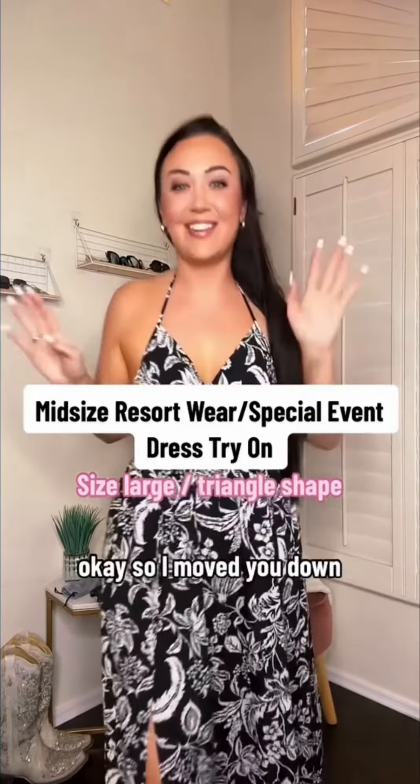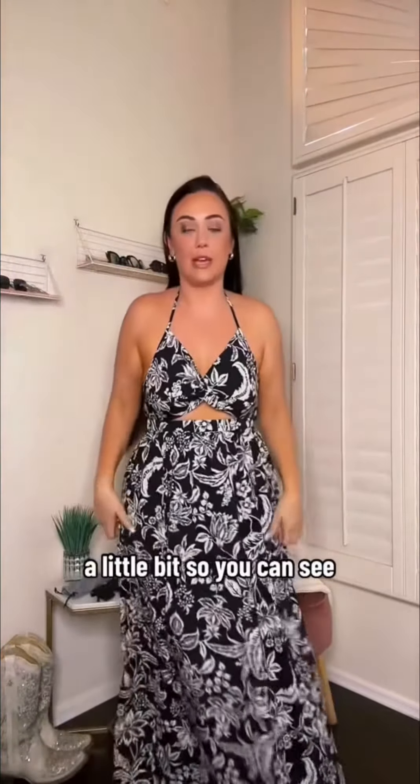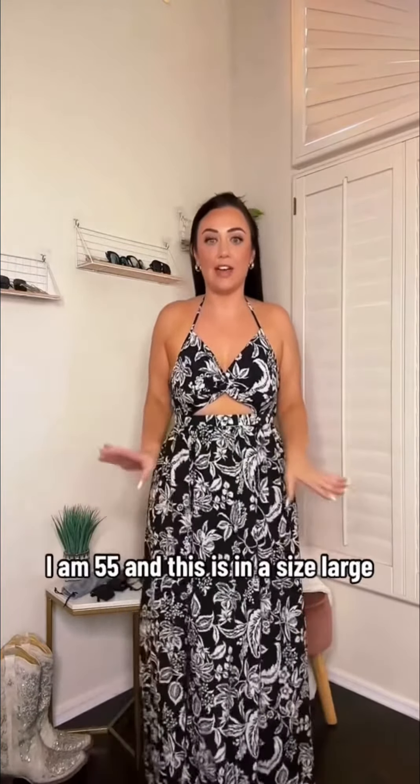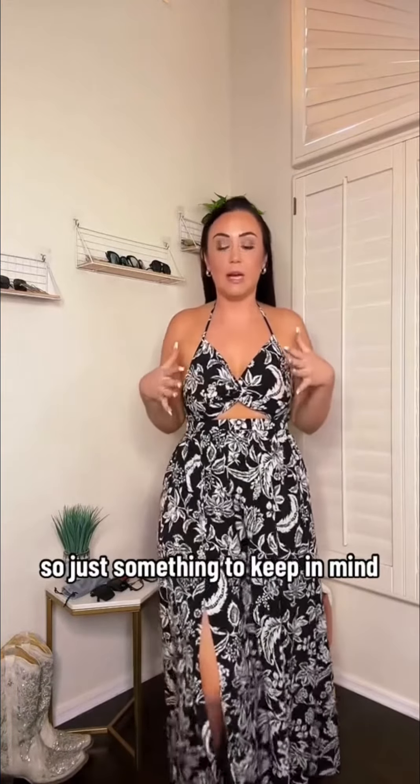Here's dress number one. I moved you down a little bit so you can see the full length. It is a full length maxi — it goes all the way to the floor. I am 5'5" and this is in a size large, so just something to keep in mind.